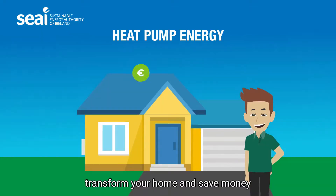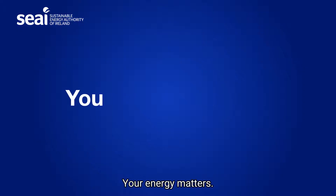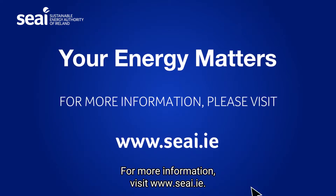Transform your home and save money while taking positive climate action. Your energy matters. For more information visit www.seai.ie